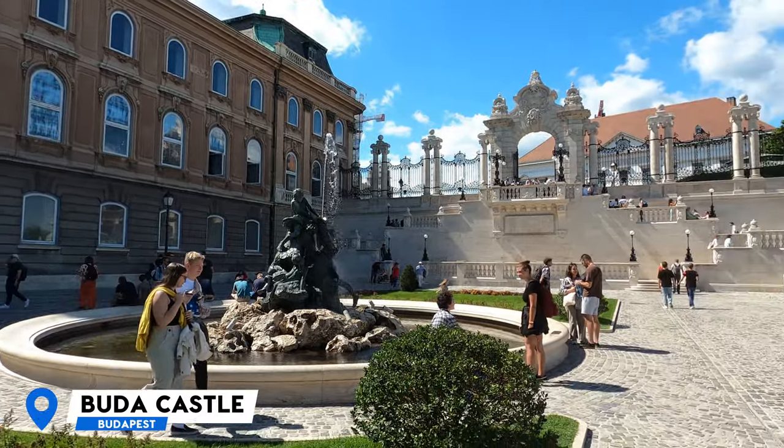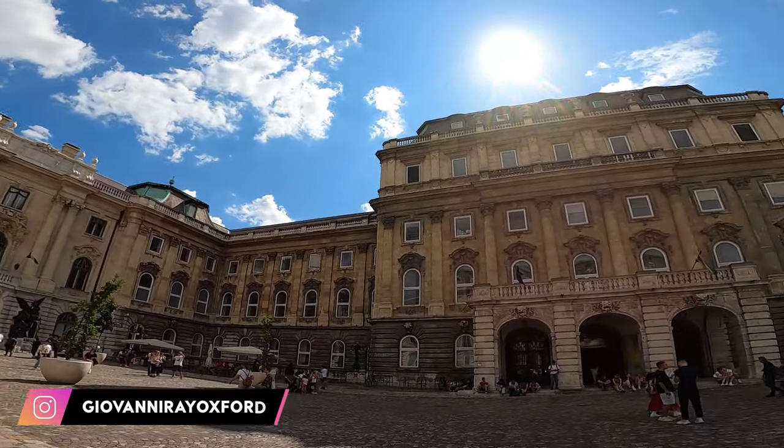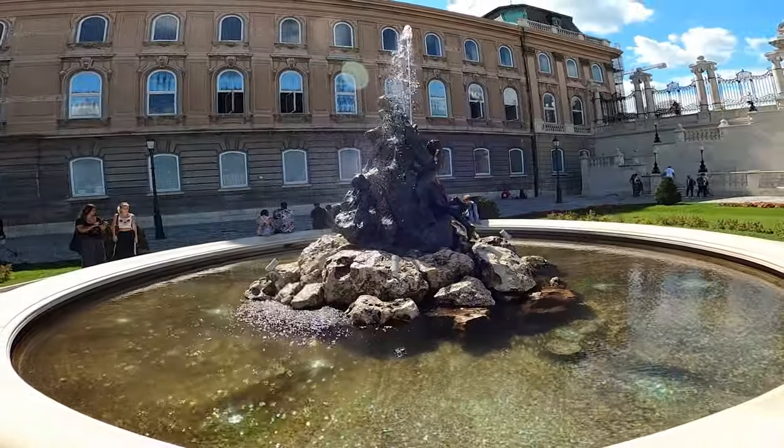We begin by visiting one of the most important landmarks not only in Budapest but in all Hungary — the Buda Castle. It's a beautiful, huge complex located in the heart of Budapest, dating back to 1265. It's a very old complex which was used as a royal palace. I highly recommend coming here and spending at least two or three hours because it's really big. This is also home to some museums and libraries.